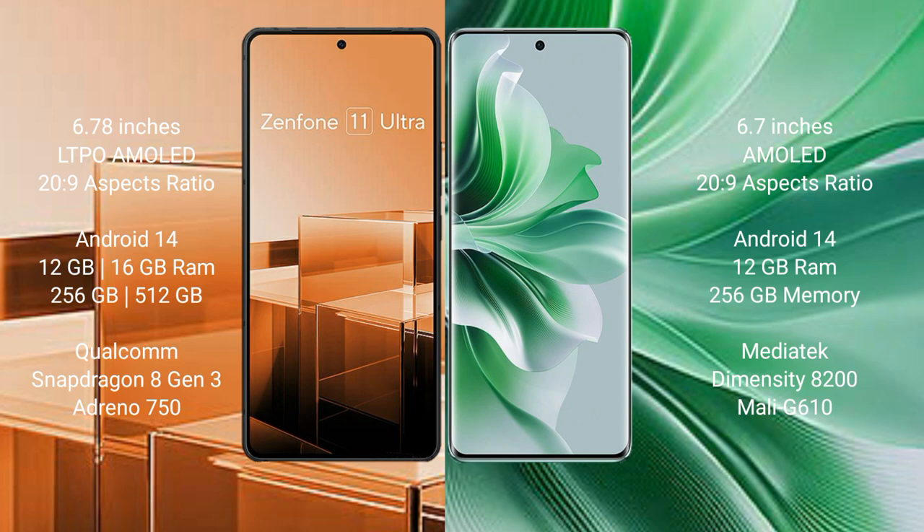The Oppo Reno 11 Pro comes with 12GB RAM and 256GB or 512GB internal storage, powered by the MediaTek Dimensity 8200 processor with Mali-G610 GPU.